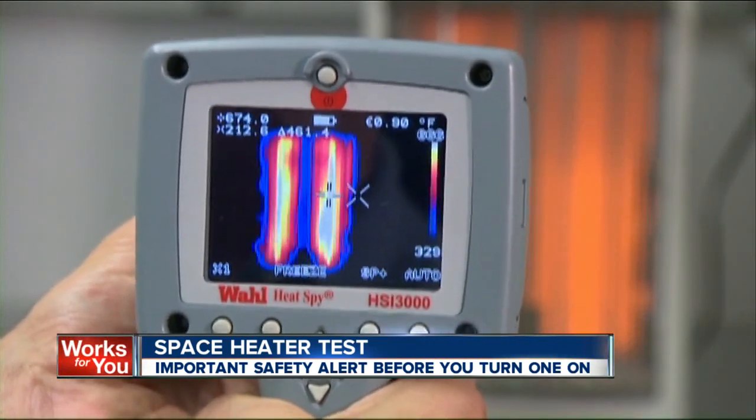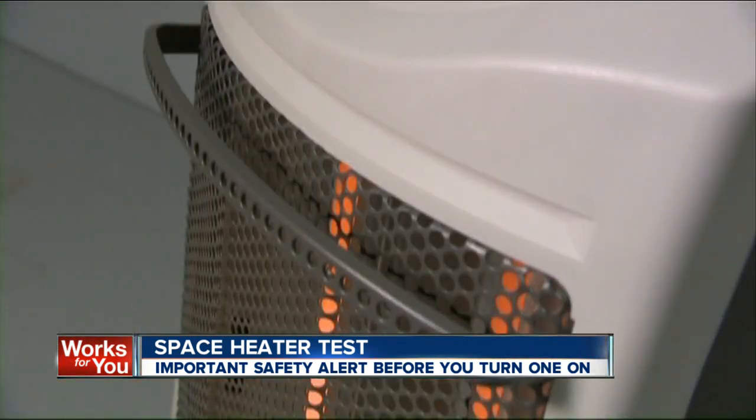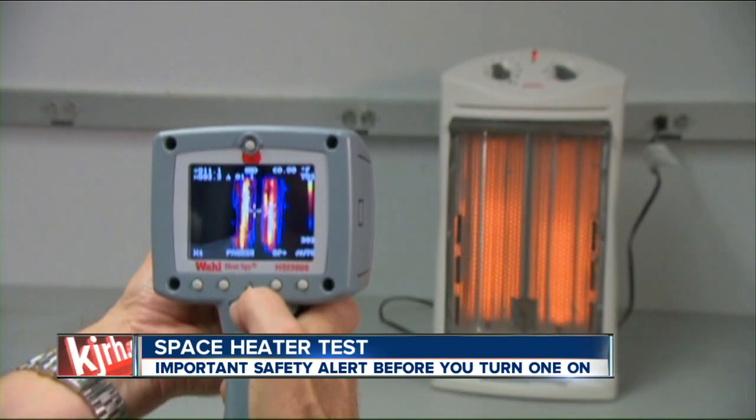Consumer Reports also uses an infrared sensor to measure surface temperatures. The bar on this heater gets hot enough that it could burn you if you grab it. It's the Sunbeam space heater, model SQH-310.